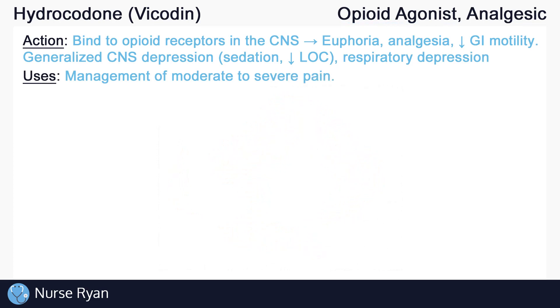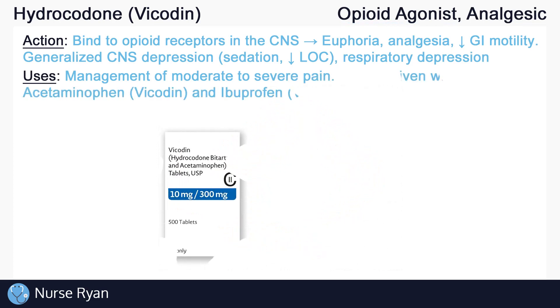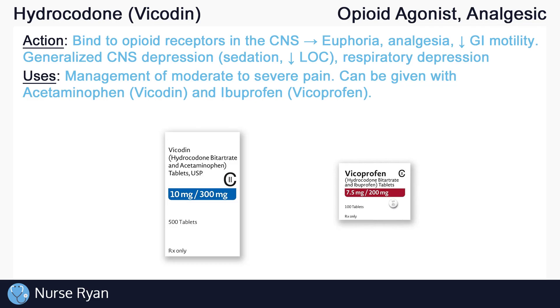Hydrocodone is used in the management of moderate to severe pain. Vicodin is a common brand for the combination of hydrocodone and acetaminophen. Similarly, Vicoprofen is a brand of hydrocodone and ibuprofen. There is some evidence that suggests that hydrocodone combined with these non-opioid analgesics may provide similar pain relief as hydrocodone on its own, but with fewer side effects.